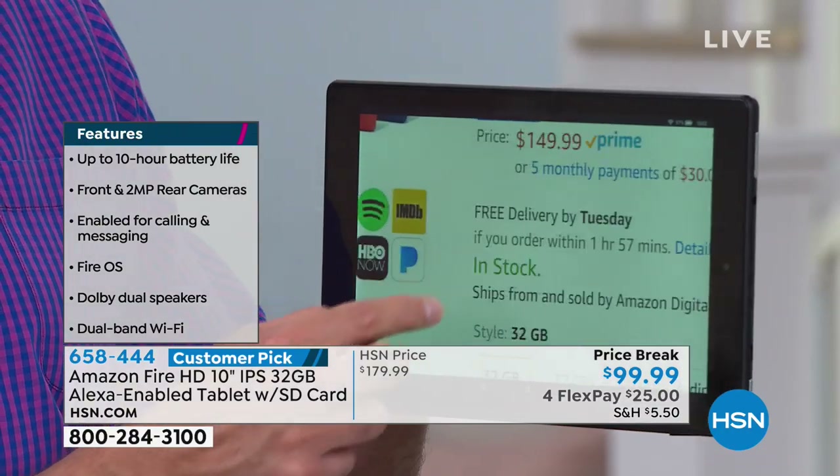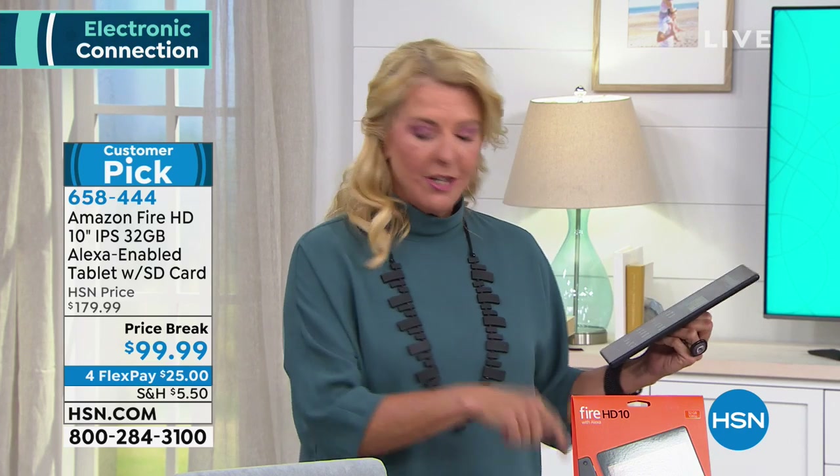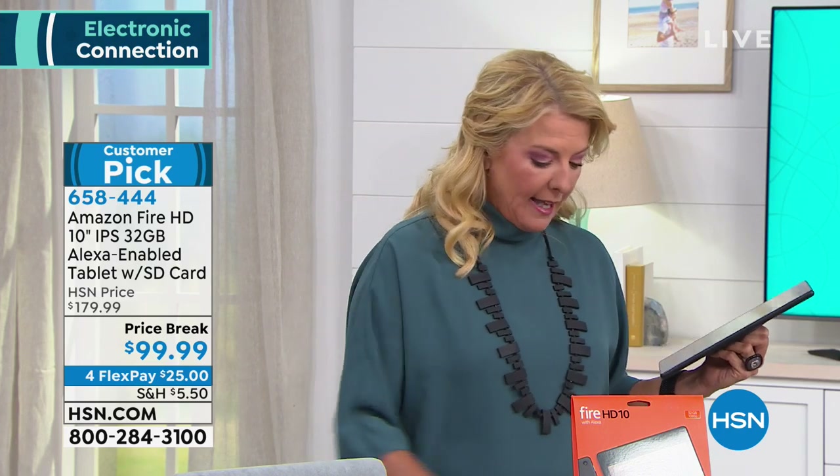Let me explain price break real quick. A price break isn't clearance where we want to get rid of it. It's literally because we're doing several electronic shows — a temporary drop in the price. I'll 100% guarantee this will go back up to $179. You might say, I can get it on Amazon for $149 at that point — but you're still not going to get our bundle or your customizable case. This is the only place you can get that, so definitely take advantage of the pricing.